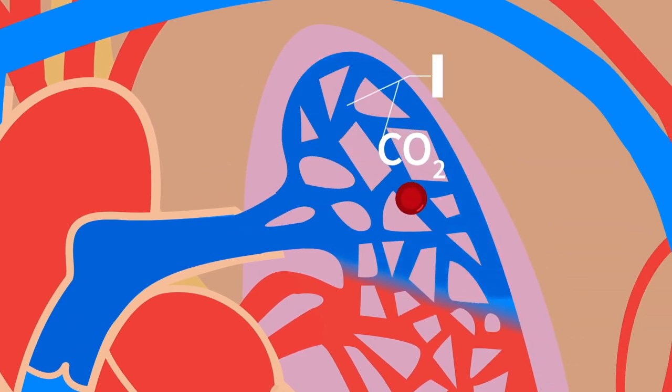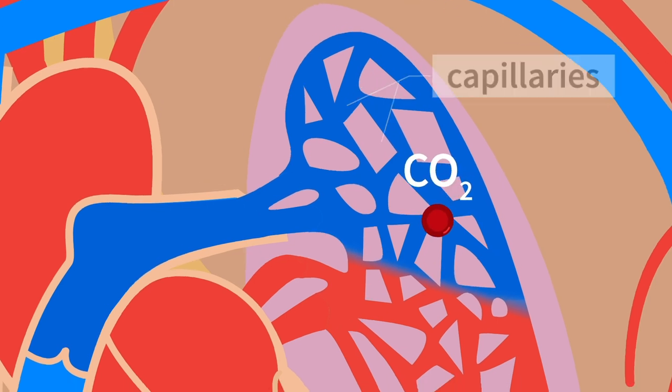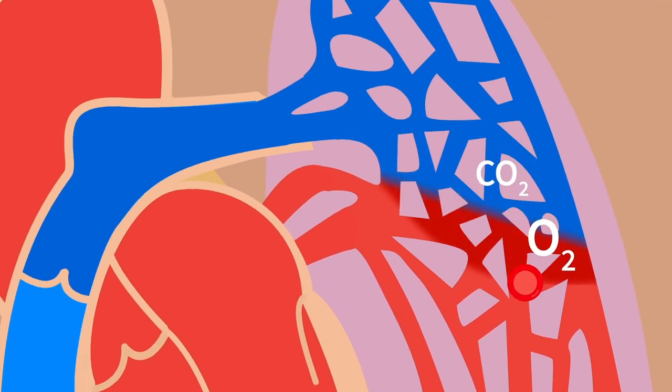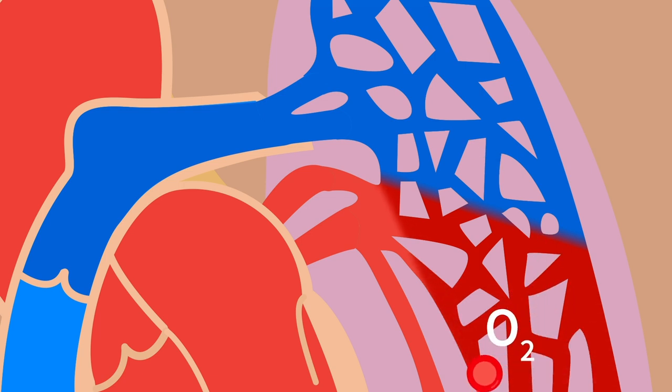it enters tiny blood vessels called capillaries. Here's where the magic happens. The oxygen passes into the blood, while carbon dioxide passes from the blood to be breathed out.